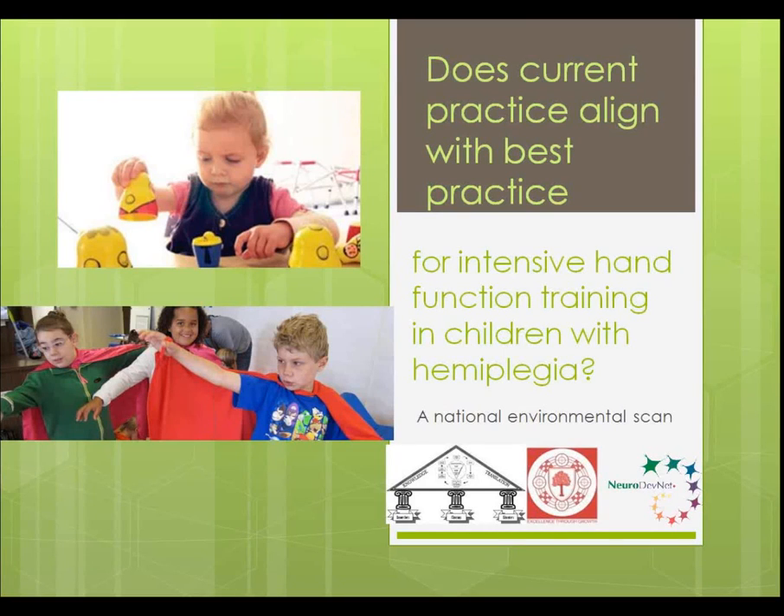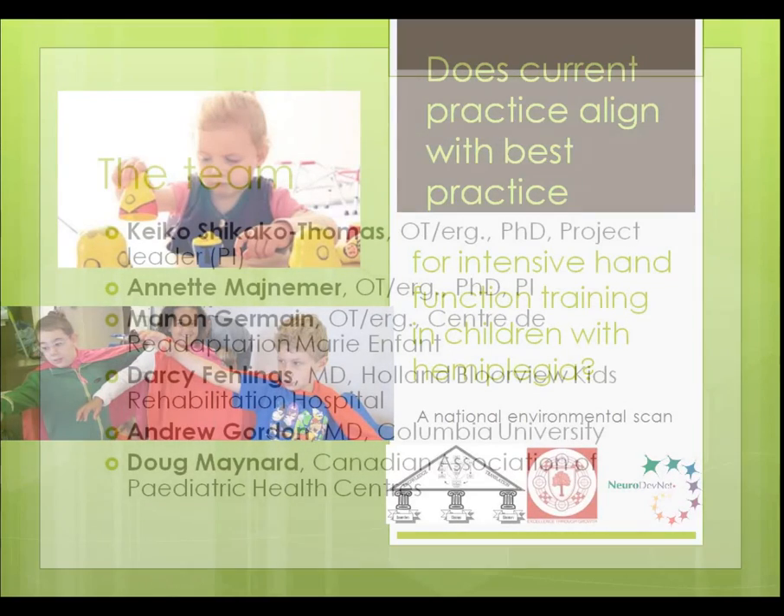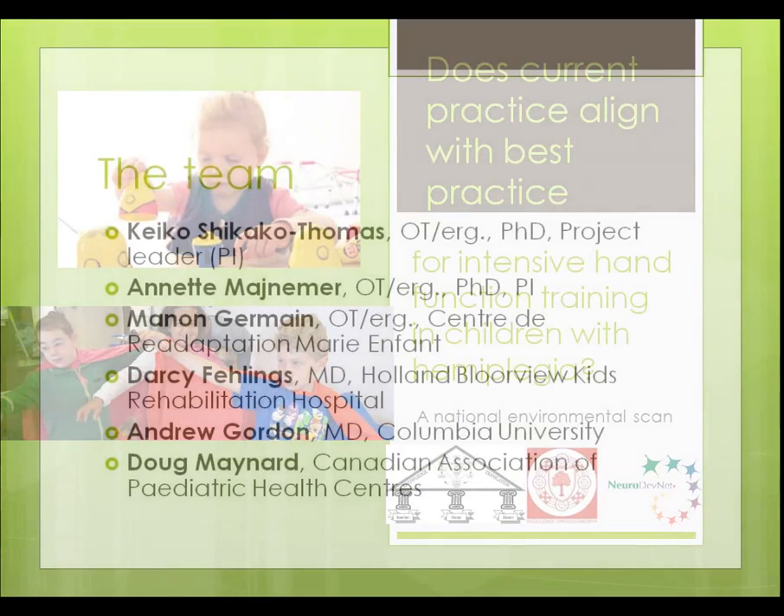We're going to do a short presentation to present the preliminary results of a study called 'Does Current Practice Align with Best Practice for Intensive Hand Function Training in Children with Hemiplegia?' This is a project now underway across Canada, which many of you have participated in. We'd like to acknowledge the Edith and Richard Strauss Foundation in Canada that has funded this project, at the School of Physical and Occupational Therapy at McGill, supporting projects related to knowledge translation, research, and rehabilitation.